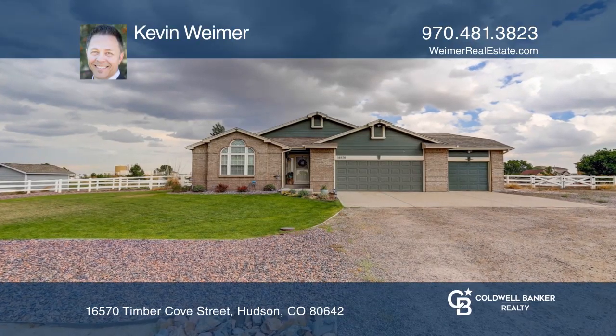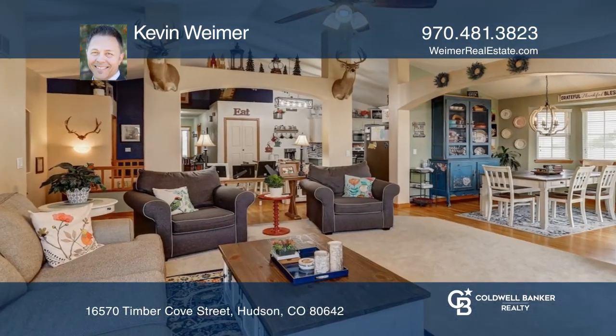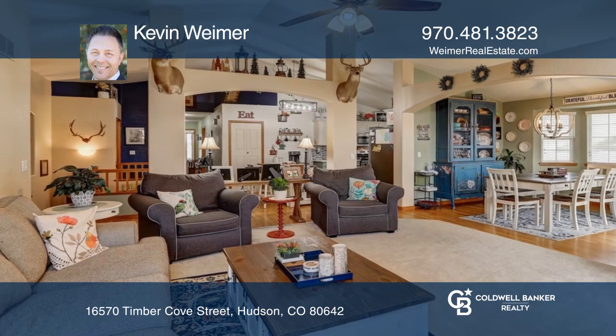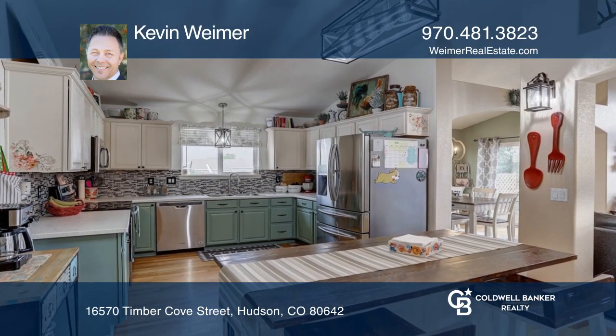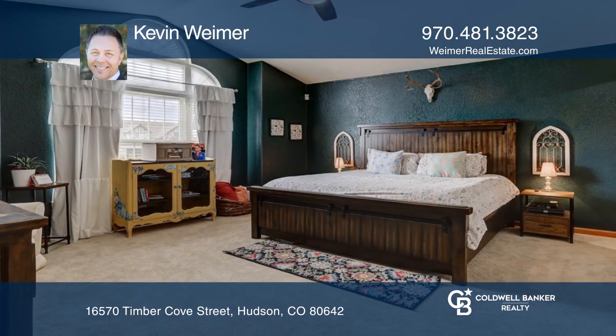This four-bedroom, three-bath home on over an acre offers two fireplaces and hardwood floors. The kitchen hosts solid surface counters and new lighting. The master bedroom features an ensuite bath.